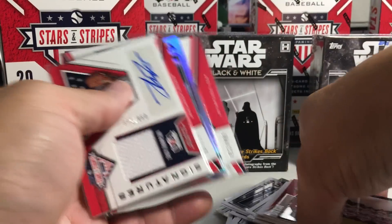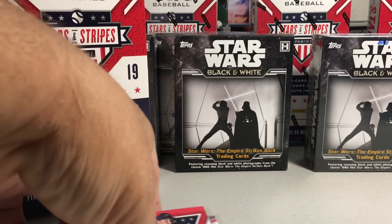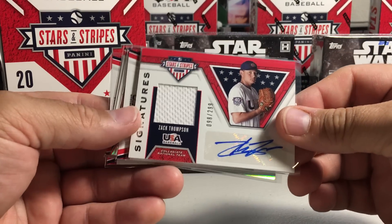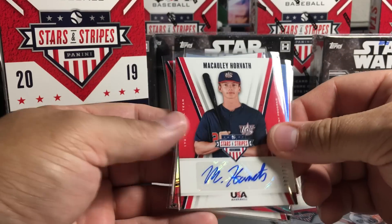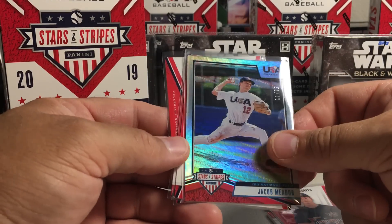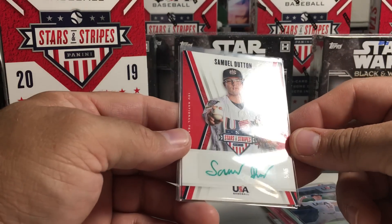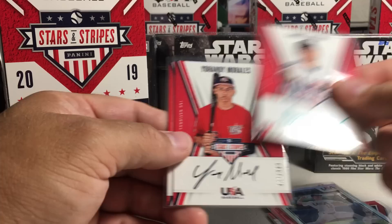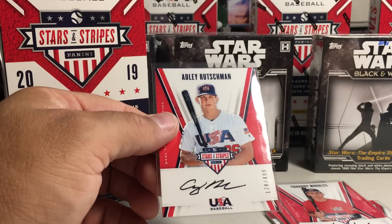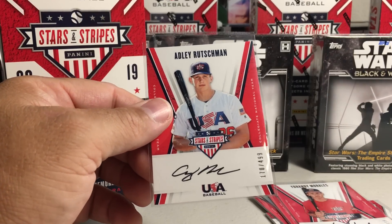In review: we've got Zach Thompson, first round pick, relic auto out of 299. Macaulay Horvath out of 171. Jacob Medor refractor. 5 out of 5 green ink Samuel Dutton. Yohandi Morales on-card auto. And Adley Russhman — that was awesome — on-card auto, 170 out of 499. Alright, stay tuned for more videos.